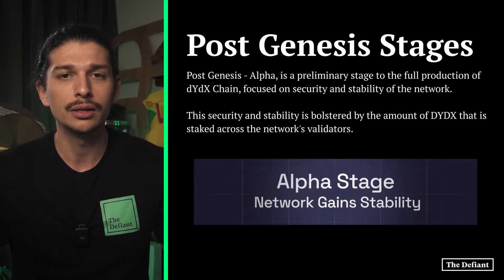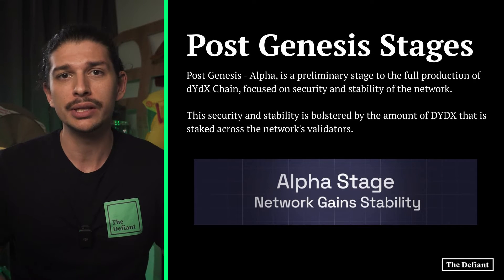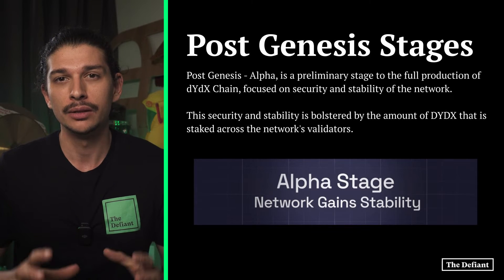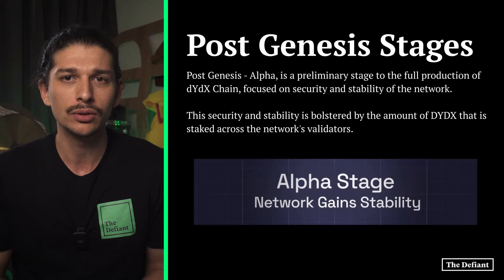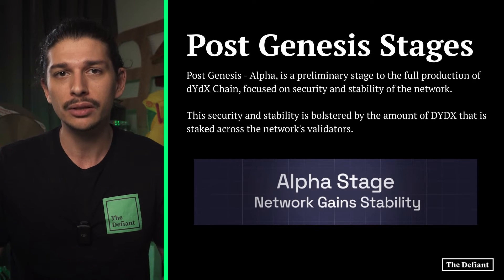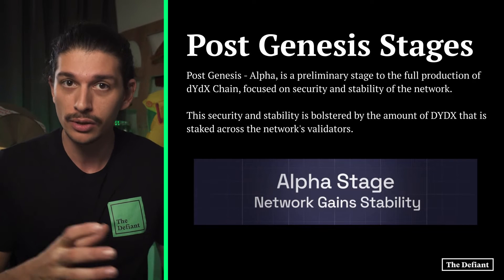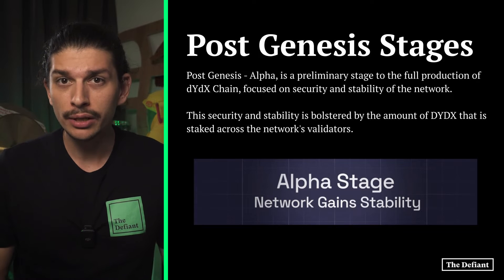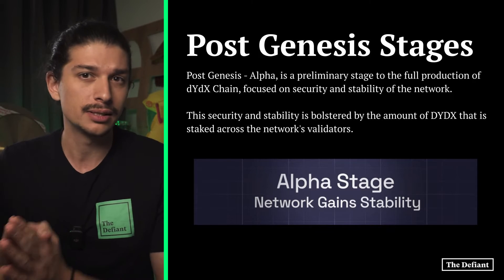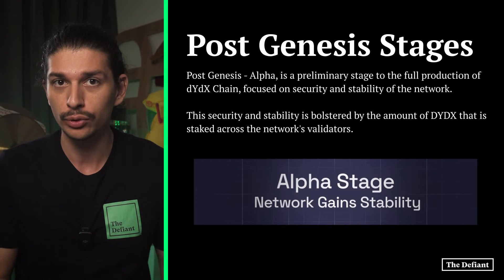There are two stages in the post-genesis phase: alpha and beta stages. Post-genesis alpha is a preliminary stage to the full production of DYDX chain, focused on security and stability of the network. This security and stability is bolstered by the amount of DYDX that's staked across the network's validators. Now that security and stability requirements have been met, the DYDX community successfully voted to move to the beta stage, which is the current stage. The beta stage introduces trading functionality, adds 33 plus markets, and all fees accrue to validators and stakers. The beta stage is intended to explore full functionality of the platform prior to a full production launch.